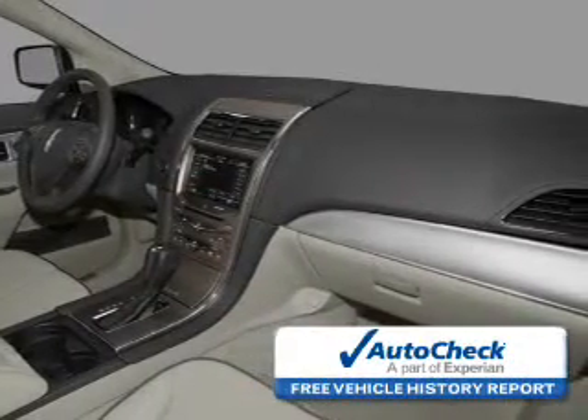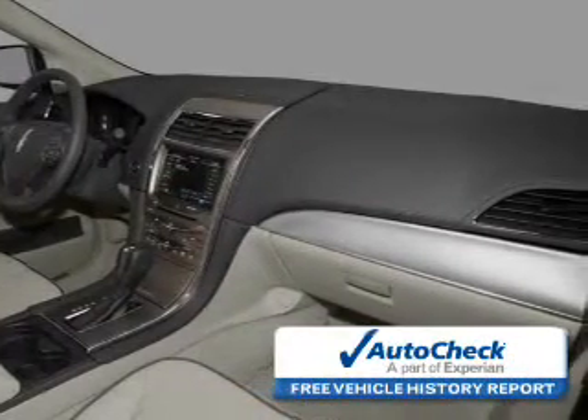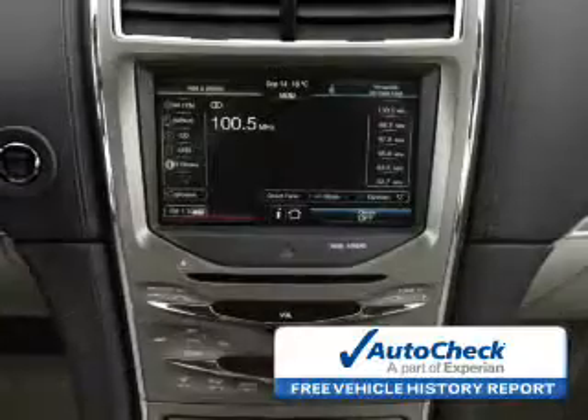Be confident in your purchase with an AutoCheck vehicle history report — the industry's trusted vehicle history provider.